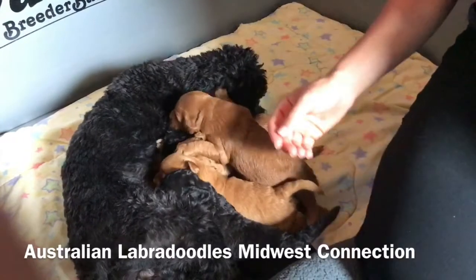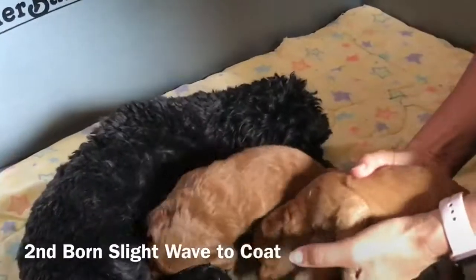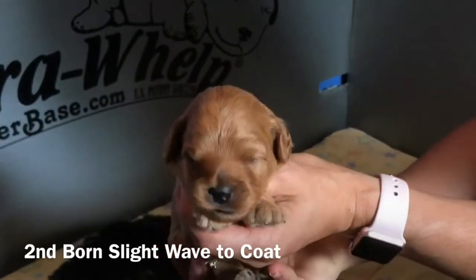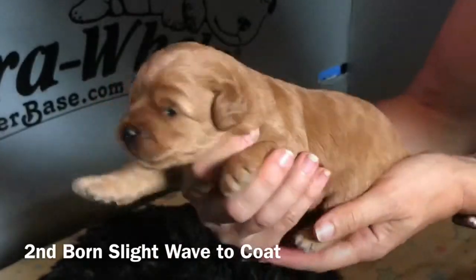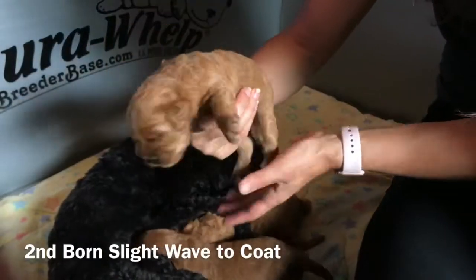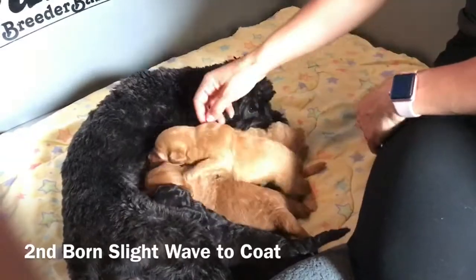Our second born has a slight wave. Let me sneak him in here. Look at that handsome boy. Is he hungry — look at his cute tongue. Again, he was our second born male. He's got a slight wave to his coat. Are they funny today? Okay, we'll put him back, he's hungry. Good to go.